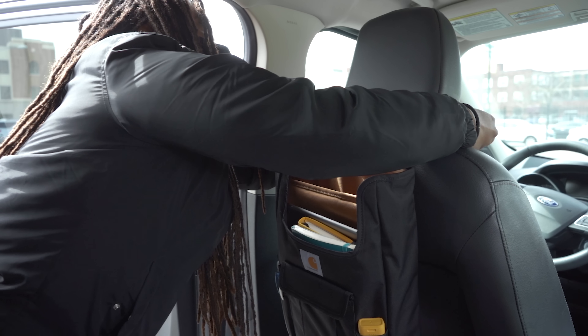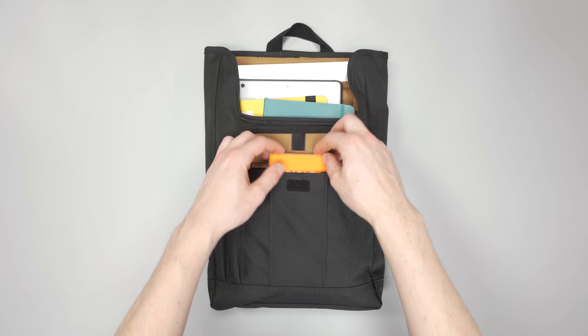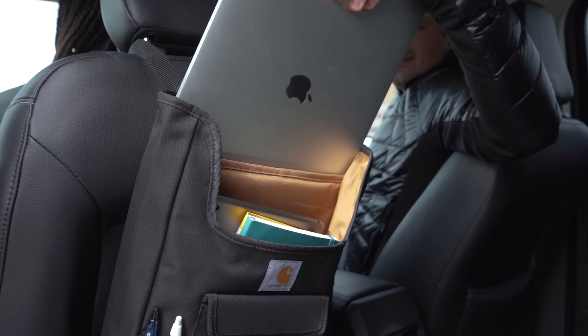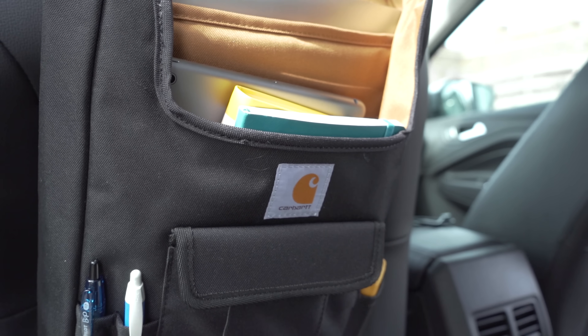We love backpacks here at Pack Hacker and the next pick is basically a backpack for your car. It's the Carhartt Car Organizer, a pouch that attaches to the back of your headrest to optimize space. It's got two padded main compartments ideal for laptops, tablets, or magazines, a few utility slots for pens and pencils, and a front pocket with Velcro closure for books — basically a spot for anything to pass the time. This thing looks awesome; it's made of a thick polyester with the rugged working-class aesthetic that Carhartt is known for, and the company is headquartered right here in Michigan just like us.